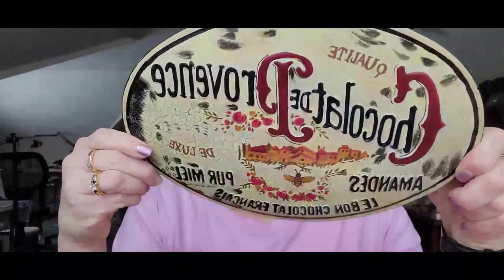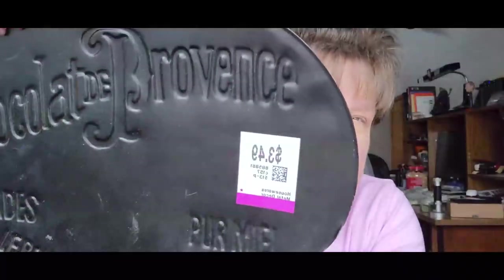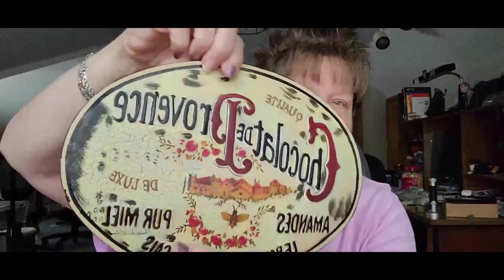This cute little sign looks old but of course it is not — it is a chocolate France sign. It was only $1.75. Very cute, somebody will like that in their kitchen.